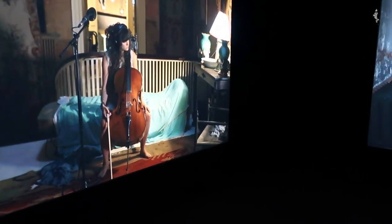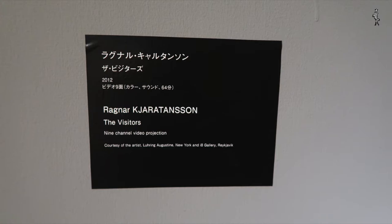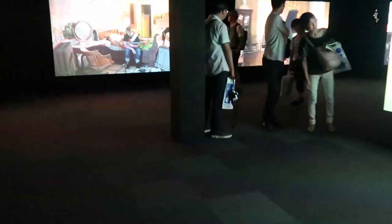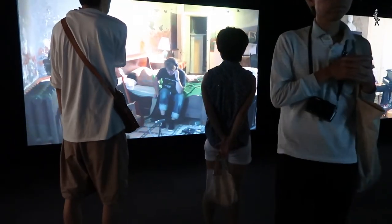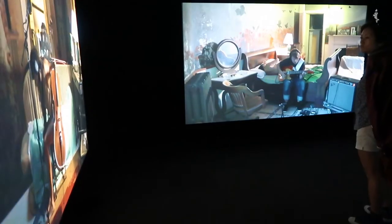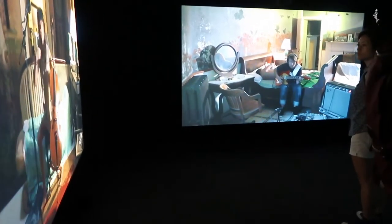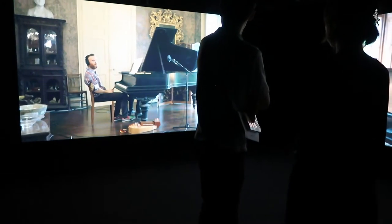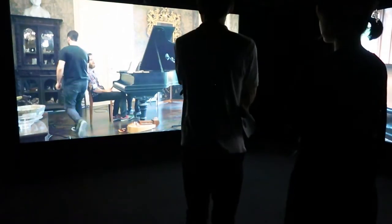Finally, Icelandic artist Ragnar Kjartansson's The Visitors is a room filled with nine screens. We walk in and we can see eight interiors and the outside porch of a neoclassical building somewhere in the countryside. The piece is like one of those YouTube videos where various people from around the world are sitting in their bedroom playing a song together. Only this time, we as the visitors to the installation can walk around from room to room, or screen to screen, watching people sing "Once again I fall into my feminine ways."